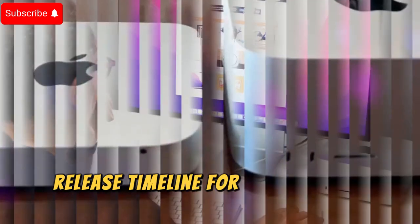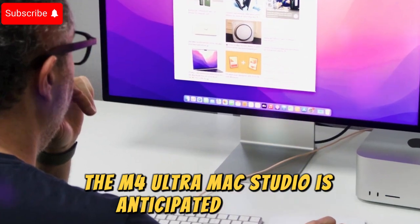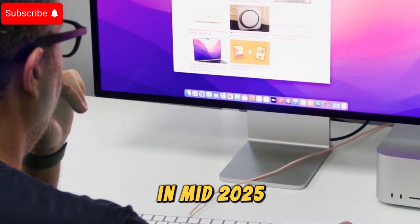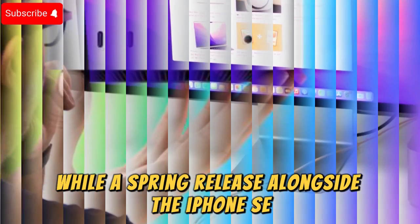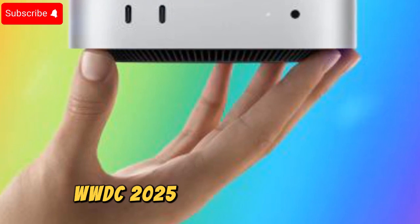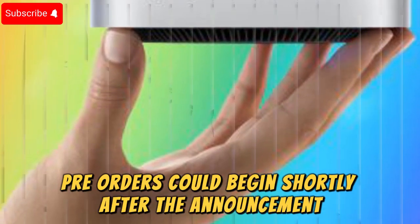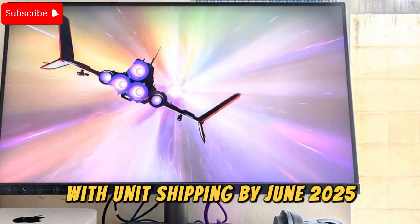The M4 Ultra Mac Studio is anticipated to debut in mid-2025. While a spring release alongside the iPhone SE and other updates is possible, WWDC 2025 seems more likely. Pre-orders could begin shortly after the announcement, with units shipping by June 2025.